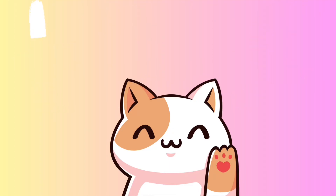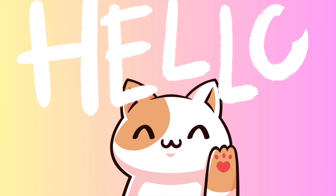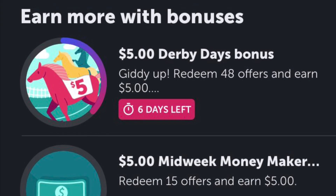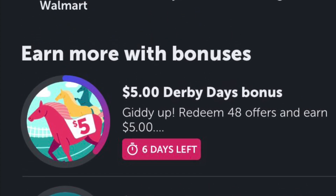Hey my couponing peeps, welcome back to my channel. Today I am headed over to Walmart to do some Ibotta matchups. For my midweek, I got $5 for 15 offers and I'm still working on the Derby Days bonus. Let me know what you guys got for your midweek.